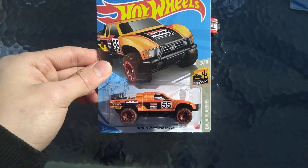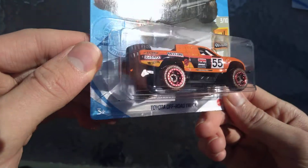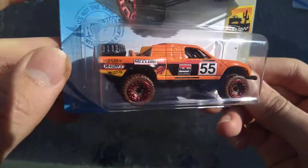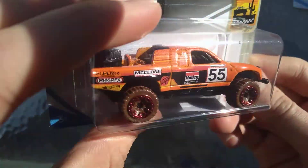Hello everyone, welcome back to Sam's Diecast Showroom. Today we're going to be doing another outside unboxing. We've got the Toyota Off-Road Truck, and this is the first color for 2021 in orange.